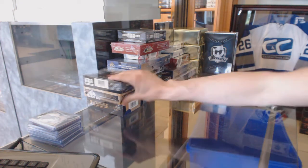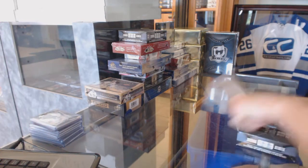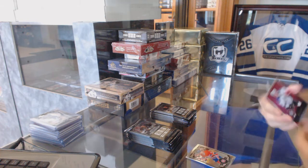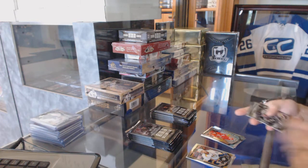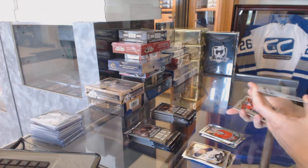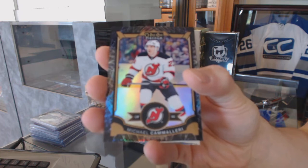On to the OPC Platinum bonus box. We've got a retro for the LA Kings, Rob Blake, and a marquee rookie for the Hurricanes, Noah Hannifin. Retro for the Rangers, Henrik Lundqvist, and a marquee rookie for the Canadiens, Jackson Kovar. A black ice parallel numbered 77 of 99 for the New Jersey Devils, Mike Cammalleri.